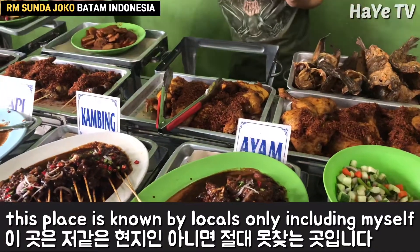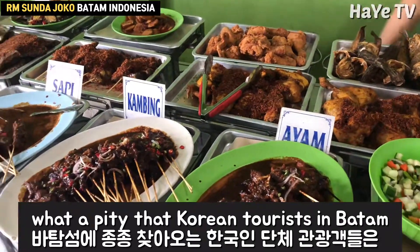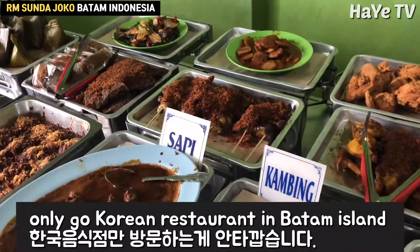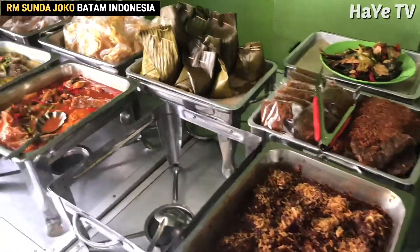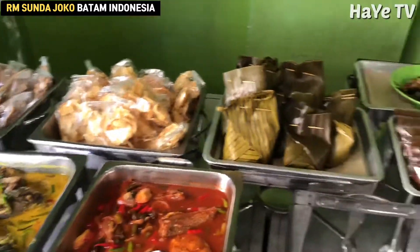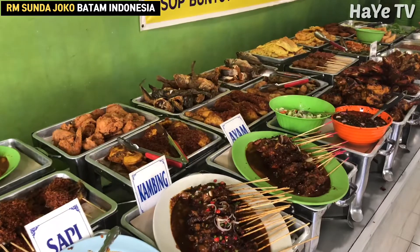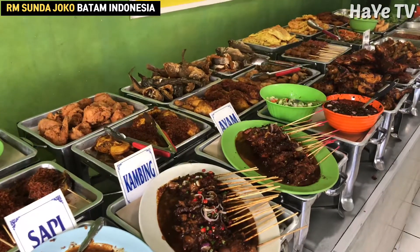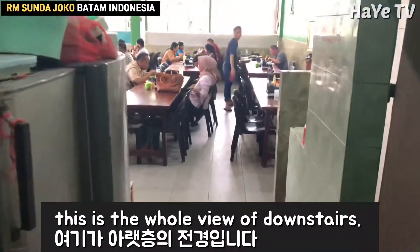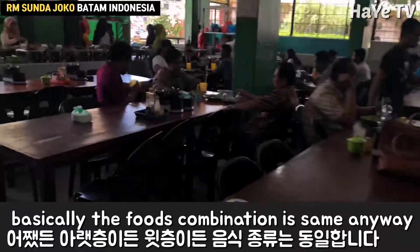This place is known by locals only, including myself. What a pity that Korean tourists in Batam only go to Korean restaurants on Batam Island. This is the whole view of downstairs — basically the food combination is the same anyway.